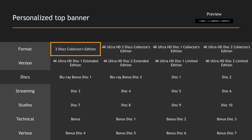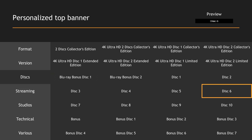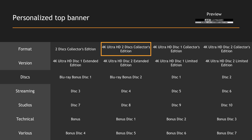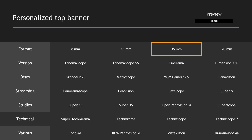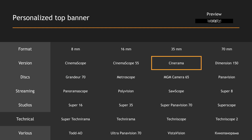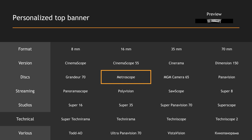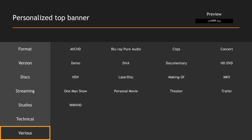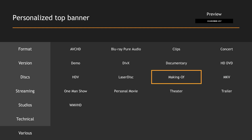For your bonus discs, you can add a specific banner, even if you have a special edition with 10 discs. It is also very useful for your special editions — for instance, you can add a banner dedicated to 4K UHD 2 Disc Collector's Edition, or have a specific banner for each disc. You can also find specific banners for technical formats such as 70mm, 35mm, Super 35, Techniscope, Cinemascope, Vistavision, Technorama, Cinerama, Dimension 150, Super Panavision 70, Grandeur 70, Metroscope, etc. In the various section, you can find banners such as Pure Audio Blu-ray, Documentary, Clips, Demo, HD DVD, Trailers, Laserdisc, Theater, Concert, Making of, and AVCHD.